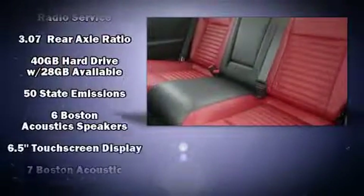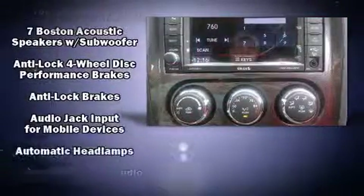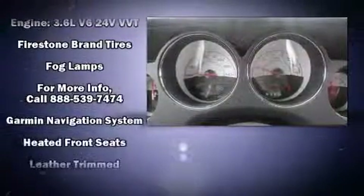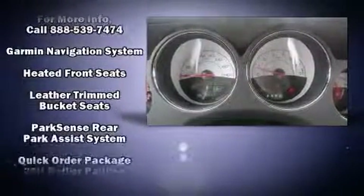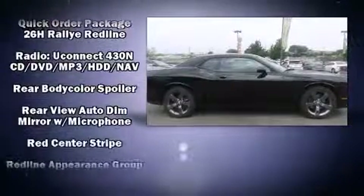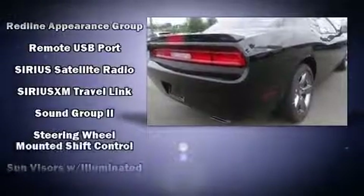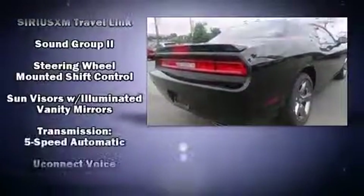Dodge ensures the safety and security of its passengers with equipment such as dual front impact airbags, head curtain airbags, traction control, brake assist, anti-whiplash front head restraint, a panic alarm, and four-wheel disc brakes with ABS. With electronic stability control supplementing mechanical systems, you'll maintain precise command of the roadway.